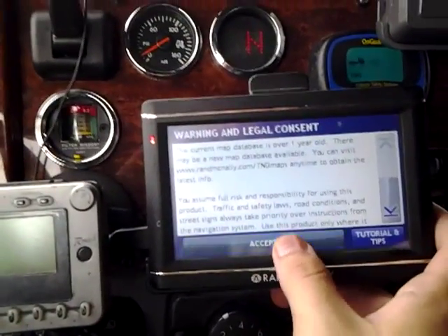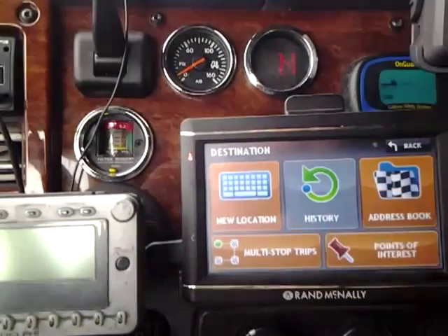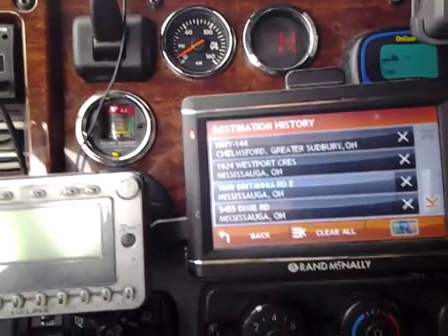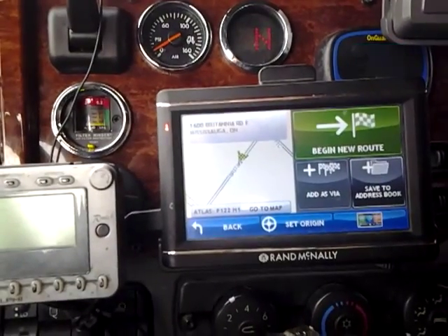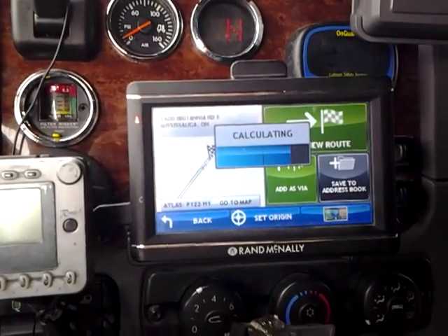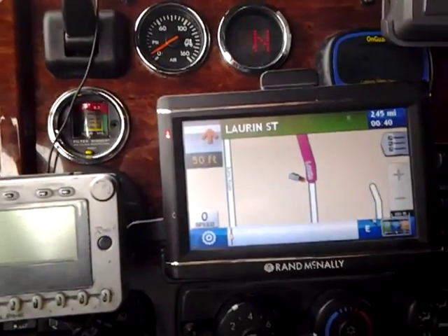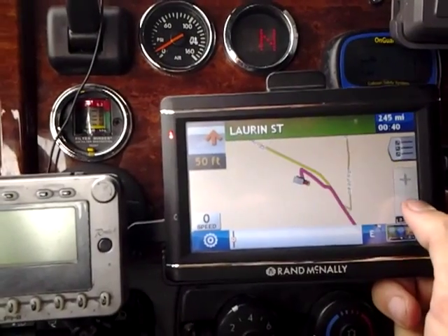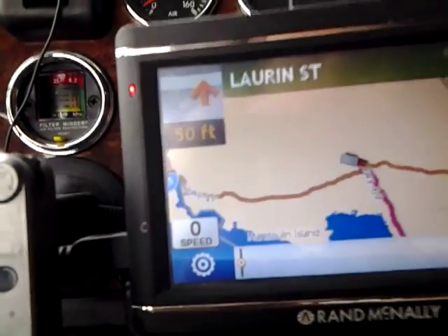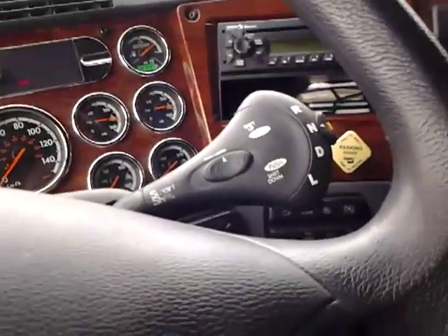So here we go, just accept this and let's choose a destination. Go to history — we're just going to pick 1600 Britannia. It's going to calculate a new route towards Britannia in Mississauga, Ontario. And there you have it — this is a more detailed look at the map and it's going to tell you where you've got to go. On average it'll show you the route — in this case you have to go down Highway 69 from where we are all the way down to there.